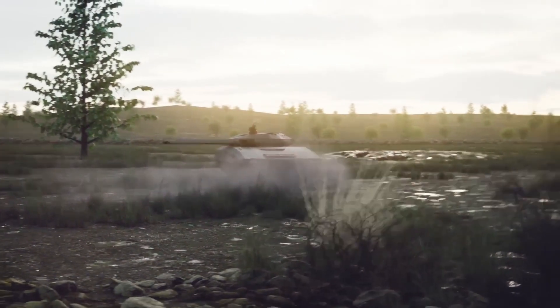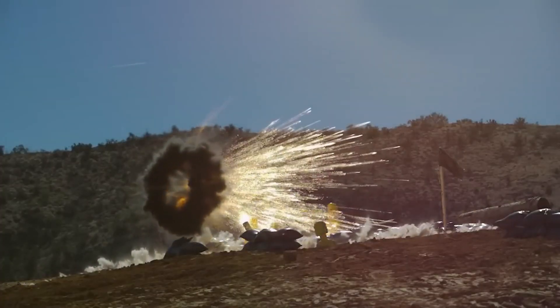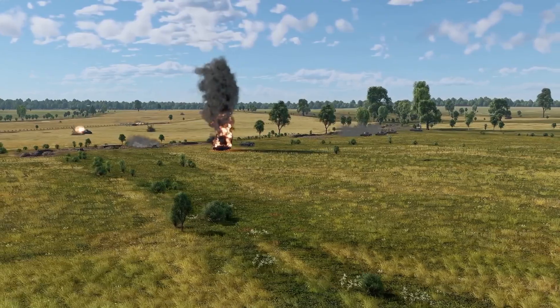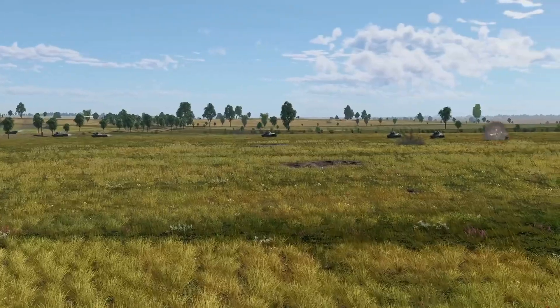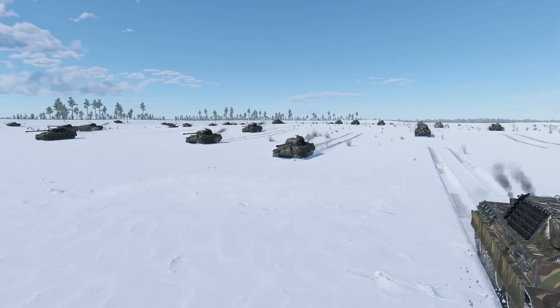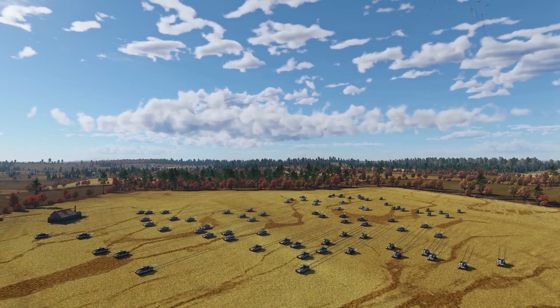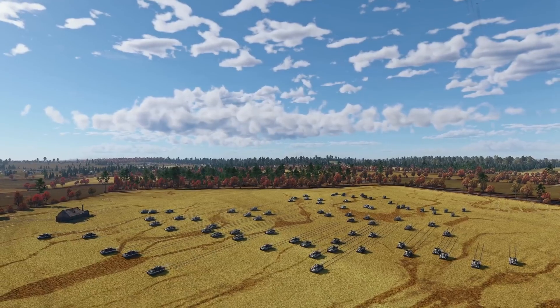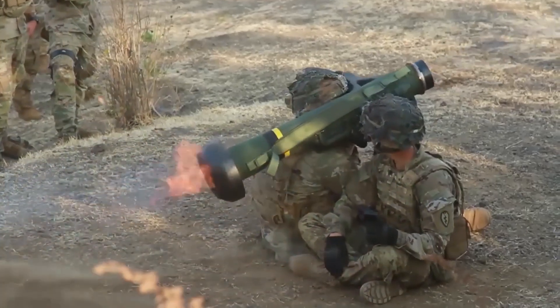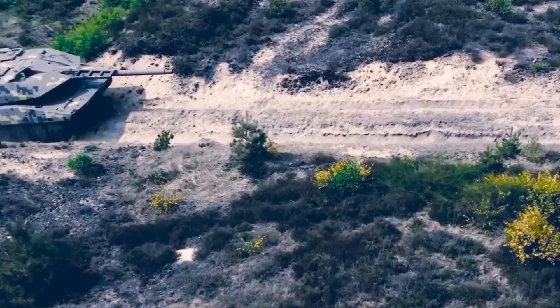Let's talk survival, because what good is all that firepower if you can't stay in the fight? The Panther comes with an integrated survivability concept that would make a cockroach jealous. We're talking active, reactive, and passive protection systems. And here's the kicker — it's got dedicated top attack protection. Remember those pesky Javelin missiles that have been giving tanks nightmares? The Panther just says, bring it on!